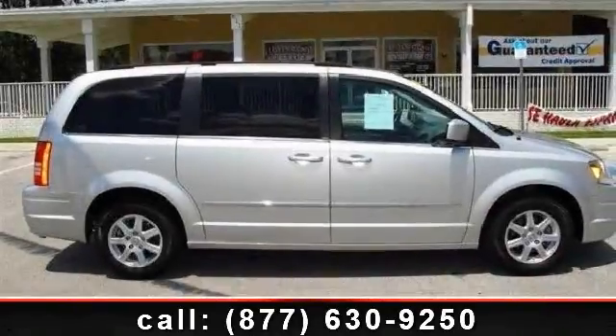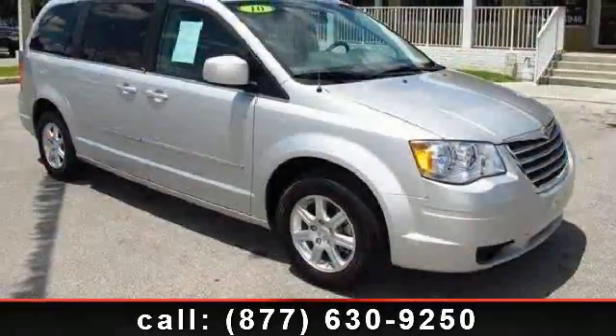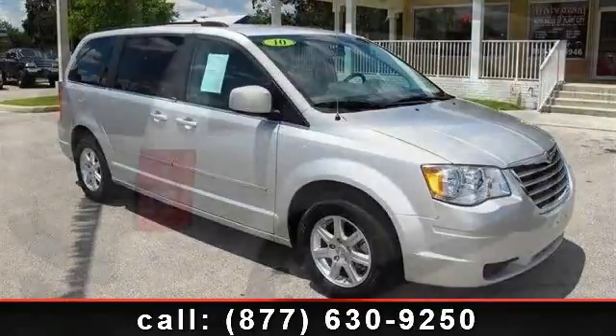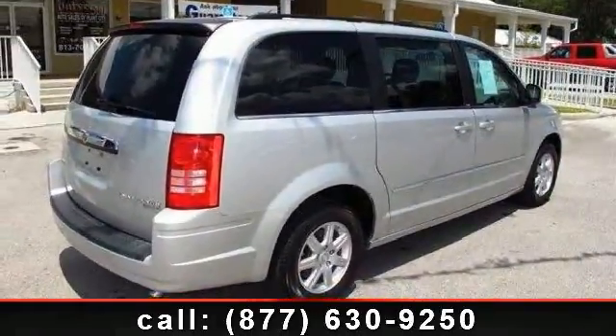Step into the 2010 Chrysler Town & Country Touring. If you are looking for a first-rate auto, this one could be yours today. This vehicle comes with a reliable six-cylinder engine connected to a smooth shifting automatic transmission.